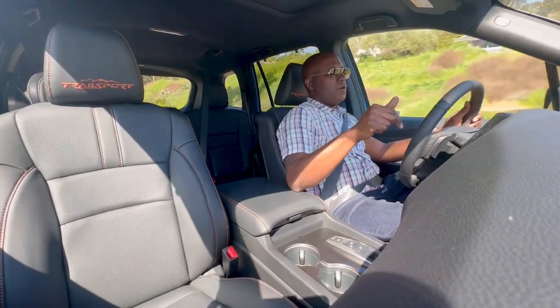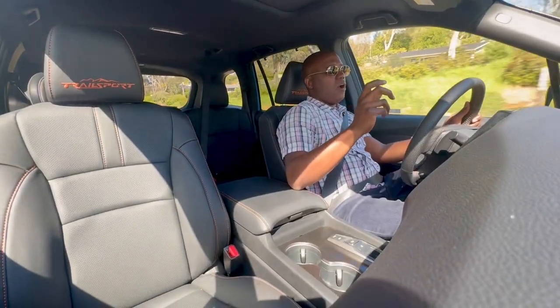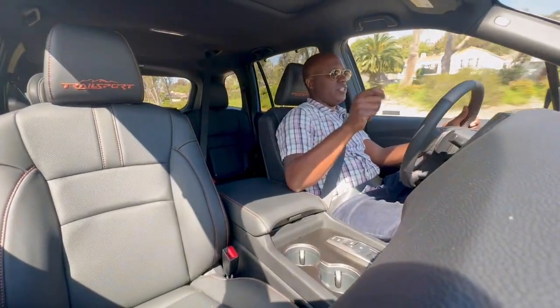If you blindfolded someone and put them in this car, they probably wouldn't guess that it's on those grabber all-terrain tires. Kudos to the engineers on the chassis tuning.